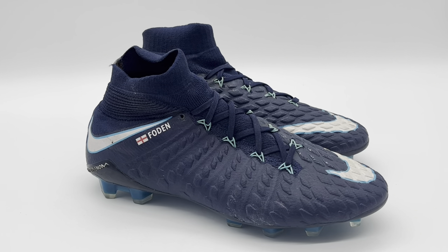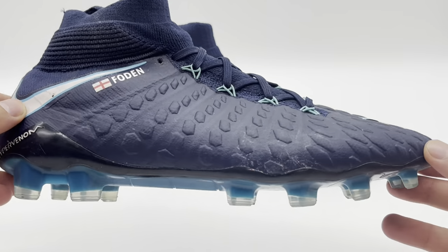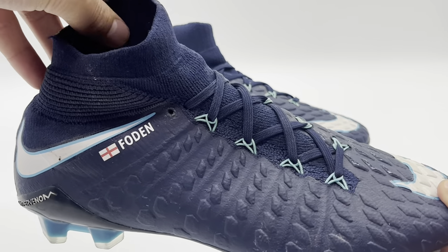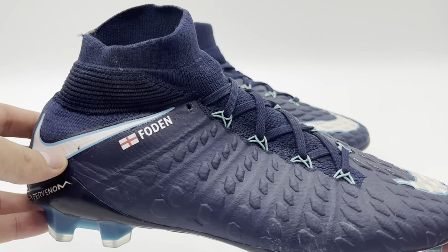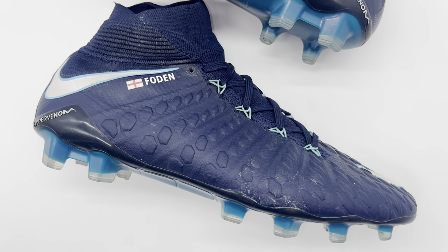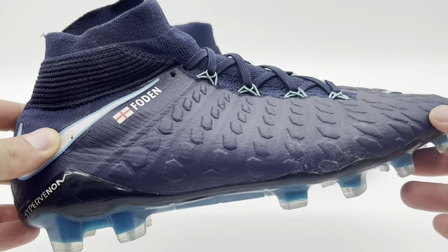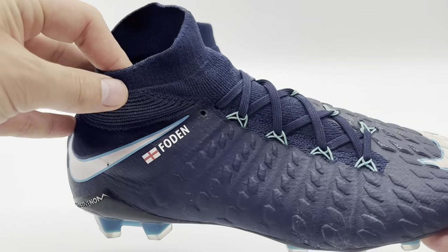We'll start off by taking a look at this pair of Nike Hypervenom Phantom 3s. This pair were match worn by Foden during the 2017-18 season, and the main speciality is that they were worn during his UEFA Champions League debut versus Feyenoord at home at the Etihad Stadium on November the 21st 2017 — Manchester City won 1-0 on the night. They were also worn during his Premier League debut at home to Tottenham Hotspur on December the 17th in a 4-1 win. So this pair contains a lot of immense history from Foden's career.